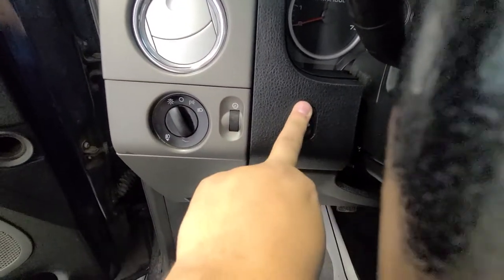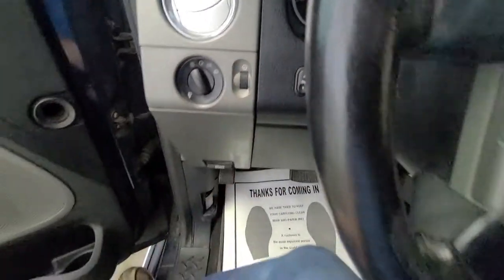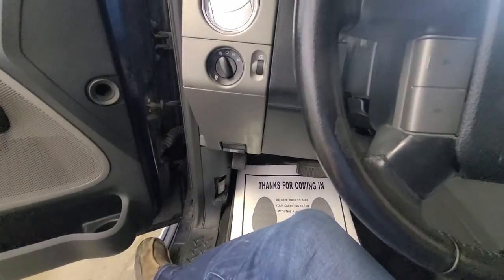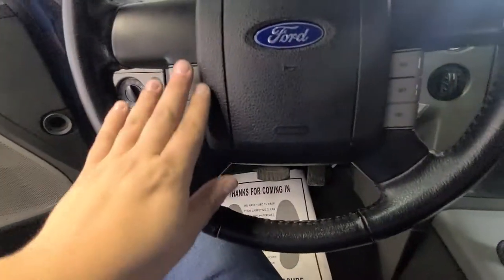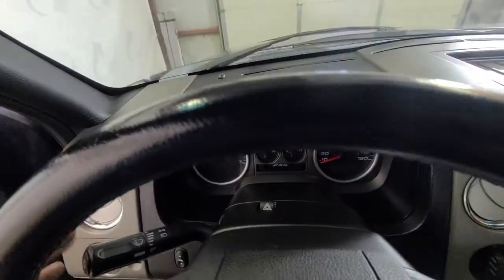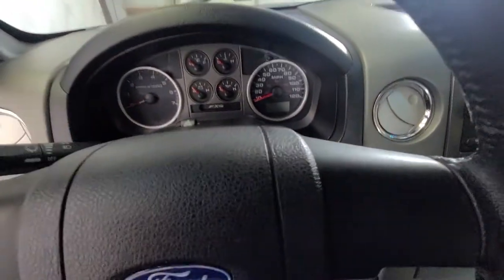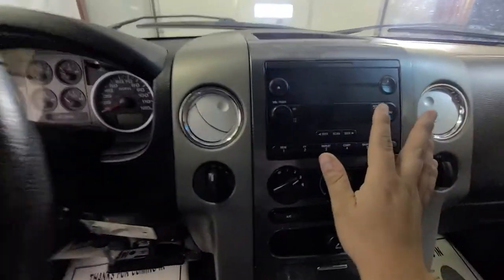It also has automatic lights, a dimmer switch for your dash, and adjustable foot pedals — you can slide your foot pedals in and out depending on your height and driving preference. There's also cruise control with on/off, set, resume, and cancel. Windshield wipers and blinker are on the left-hand side.